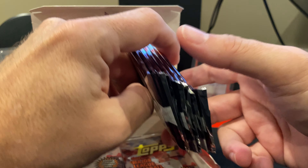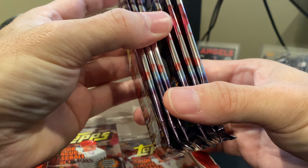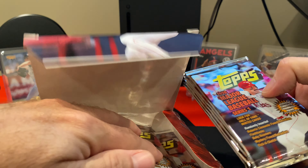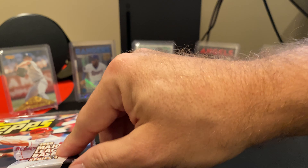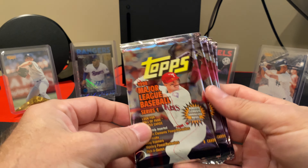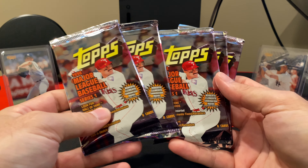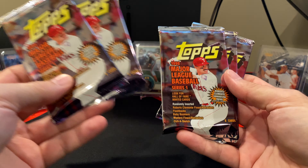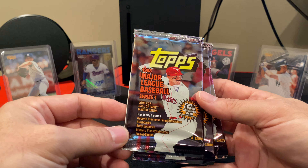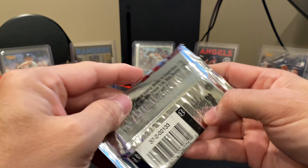I think I'm going to pull out 5 packs. We'll do this in 4 videos and see what we can find. I'm really curious — I've not seen this one at all. So I don't know what's in it, I don't know what the chances are. There are some cool inserts that could potentially be in these packs. There are no autos, but there are some mem cards, some mystery cards, and Etch-A-Sketch cards. Let's open them up and see what we find.